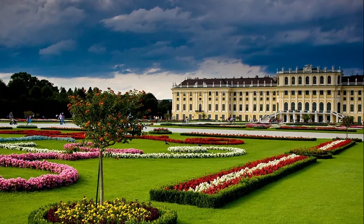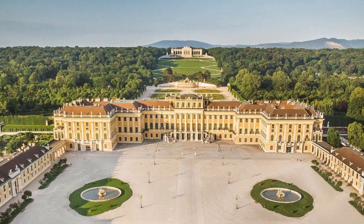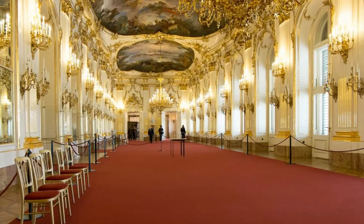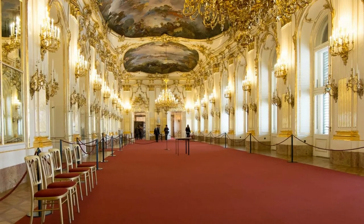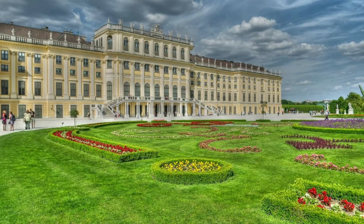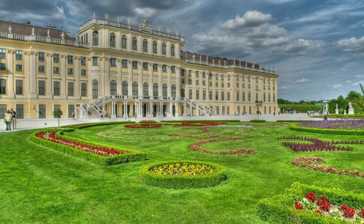Schönbrunn Palace was designated a UNESCO World Heritage Site in 1996. The palace was recognized for its outstanding cultural and historical significance, as well as its unique architectural and artistic features. The designation has helped to ensure the preservation and protection of the palace and its grounds for future generations.